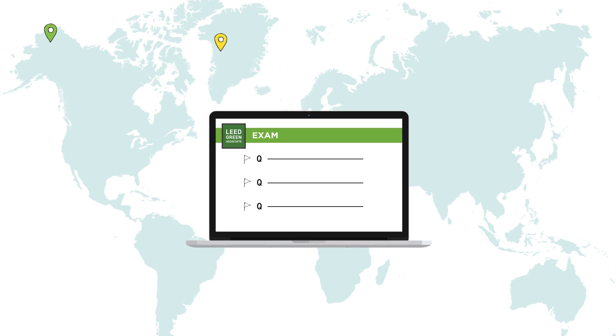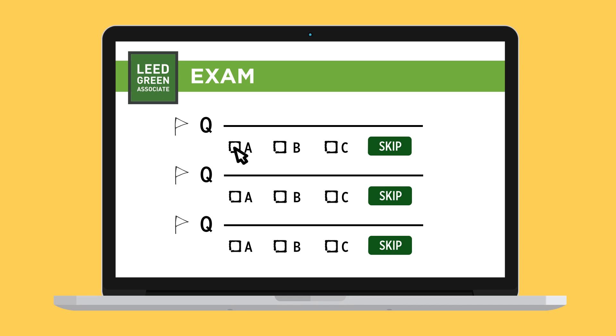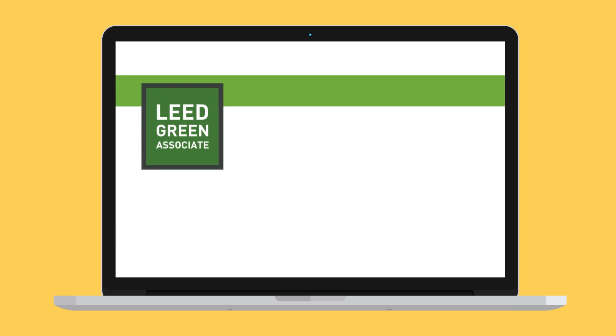The exam is computer-based, meaning it can be taken almost anywhere in the world. Everything happens on screen, and you'll be able to easily change your answers, skip questions, or flag them for later review.